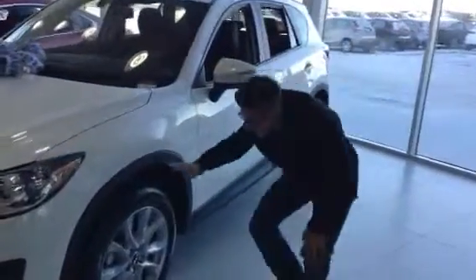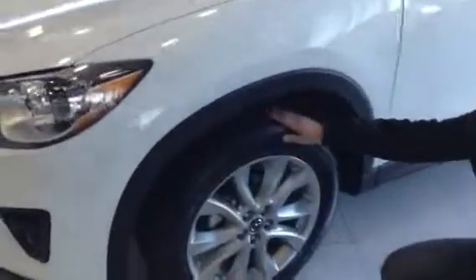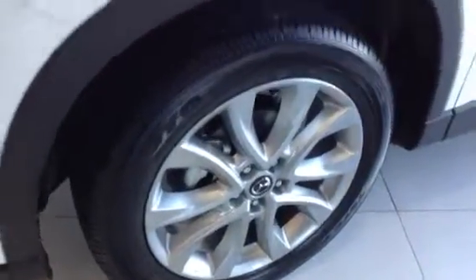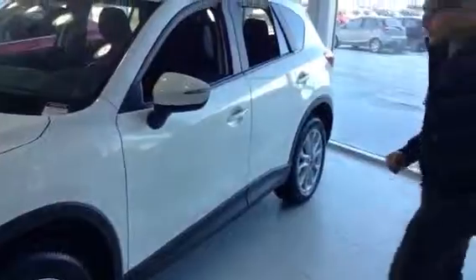Right here we have our 19-inch alloy wheels wrapped in our Toyo all-season tires. On the GT you're going to get the bigger wheels, giving it that sporty look and a little bit more of a comfortable drive too.